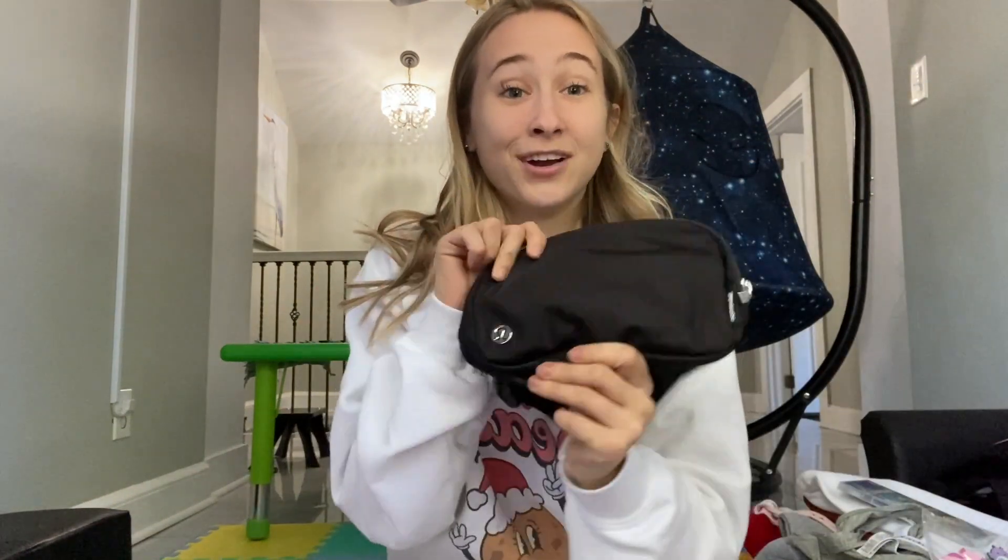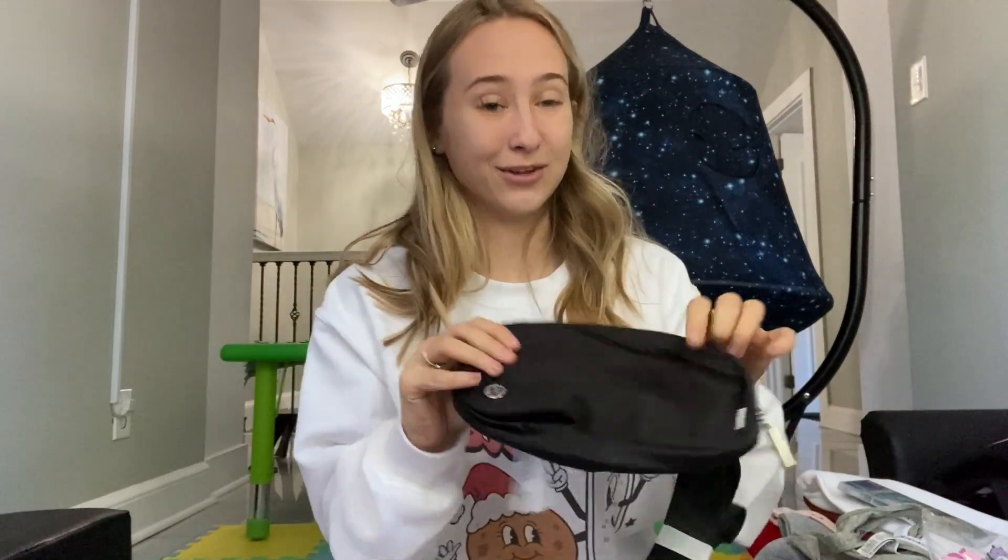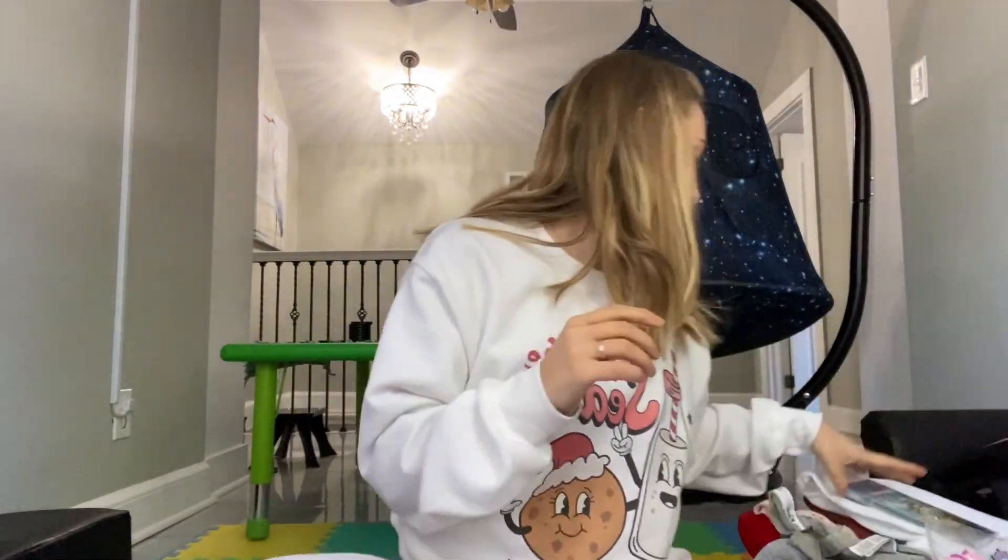The next thing I got is this Lululemon belt bag. As you guys know, these have been trending absolutely everywhere. I'm really glad I got this one because our family is always outdoors doing stuff and I always carry a big purse, so this will help me limit it.